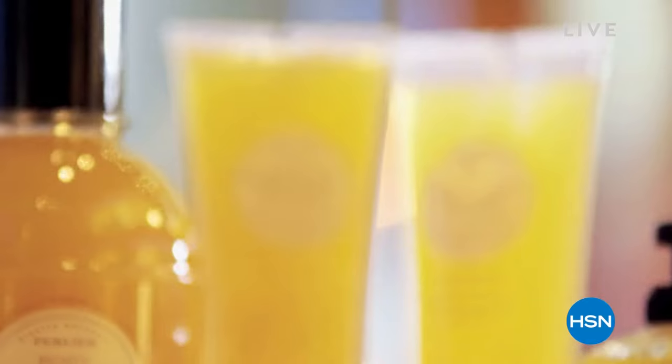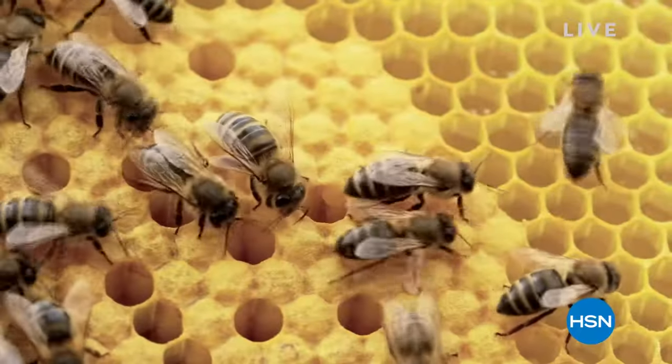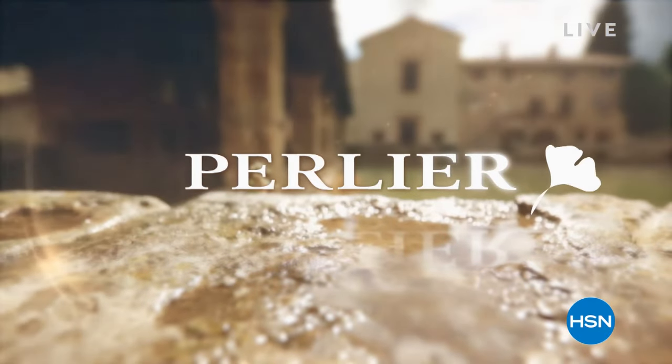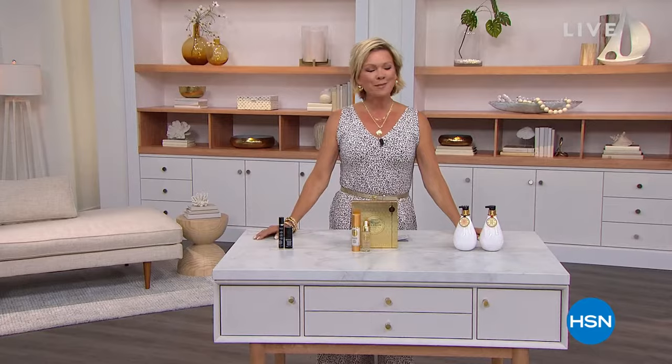We focus on really treating our skin with some of the best ingredients we can — it's what helps Perlier develop some of the most innovative new lines while still staying true to our culture. Are we going to have some fun tonight? I'm so glad you're here. I'm Callie Northaggan in a full hour of Perlier like you've never seen before.